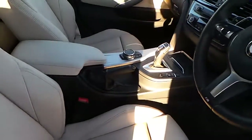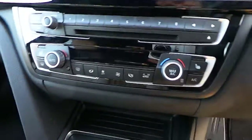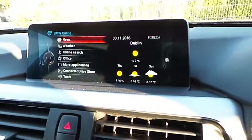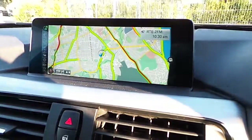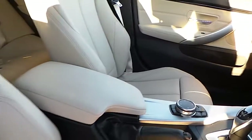We have automatic transmission with sport mode, BMW touchpad, air conditioning, heated seats, CD radio, DAB digital radio, BMW ConnectedDrive, satellite navigation, brushed titanium trim, and of course that Oyster interior.